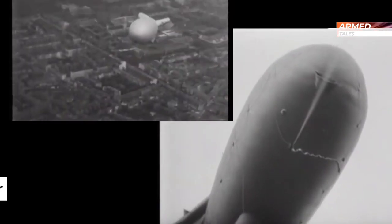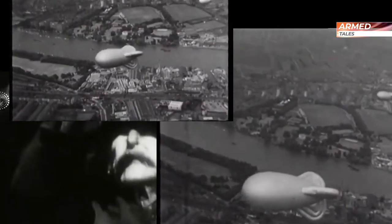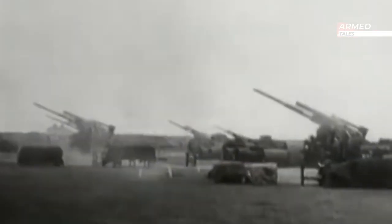Barrage balloons tethered during the Second World War were deployed in large quantities to obstruct and damage enemy aircraft flying at low altitudes, but especially aimed to protect London from German flying bombs.